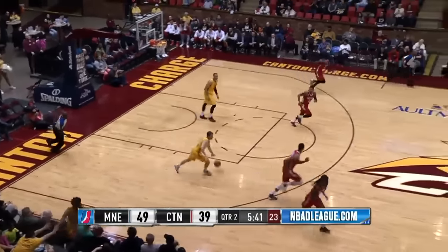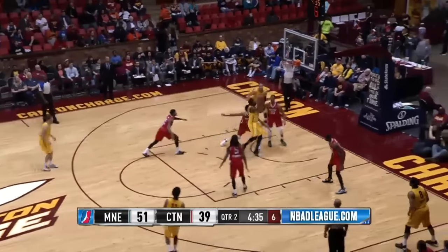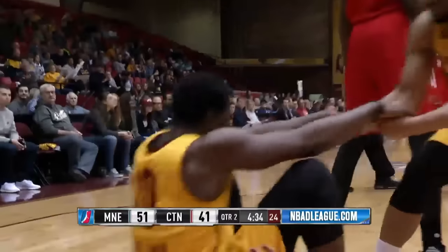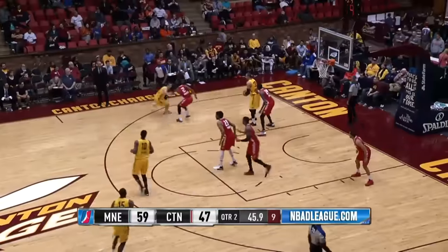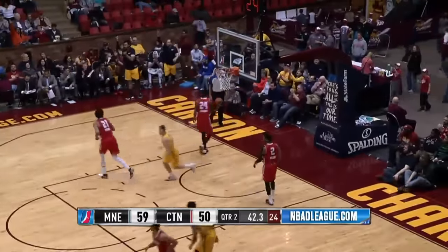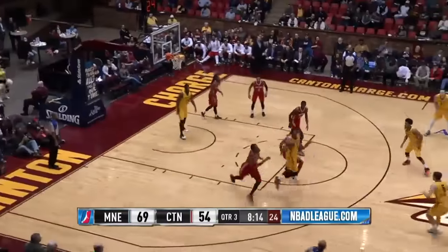The Maine Red Claws' Walden directs traffic, gets into the lane, drives — swatted away by Holland. Rundown saved by Cook to Stockton. Skip pass left top, Stockton left wing, Holland left to right into the lane, drives off the glass — got it to go and draws the foul. Left block Jordan Morgan, skip pass to Holland.